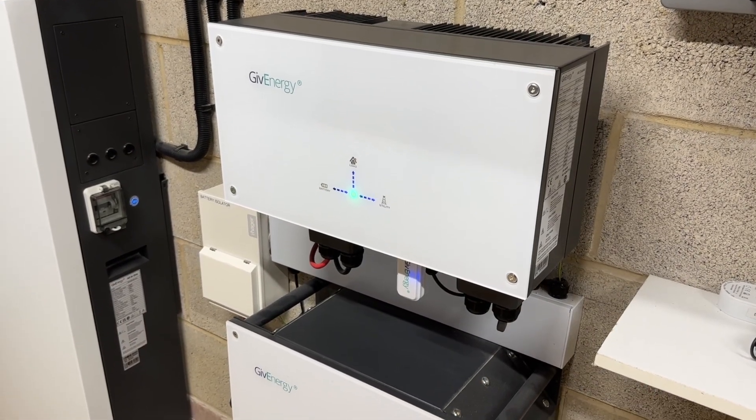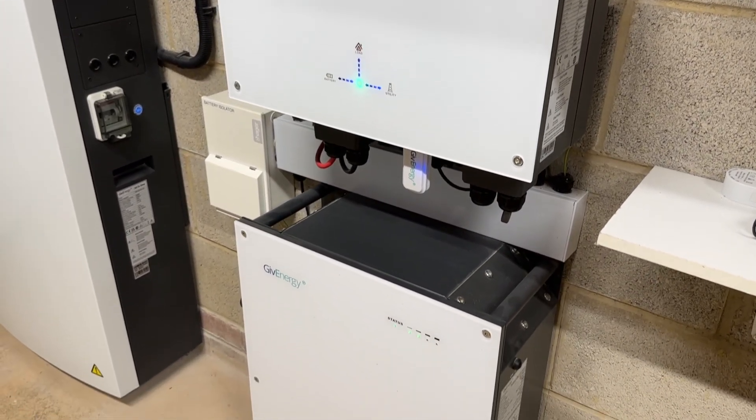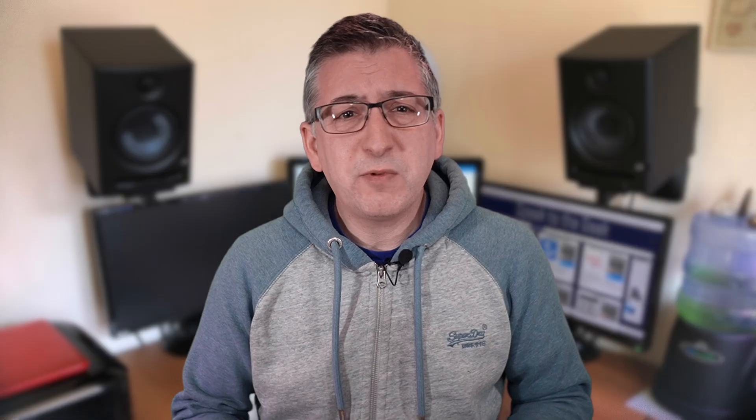Then I've got my GiveEnergy AC3 inverter and 8.2 kilowatt hour battery. That was all from the original installer back at the end of 2021. They also supplied a MyEnergy eddy which was used to heat my hot water. That has now gone because I have a heat pump, but the cost of it is still included in my original investment figures which you'll see later on.